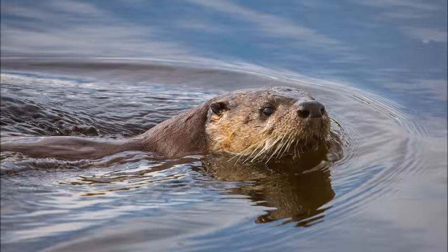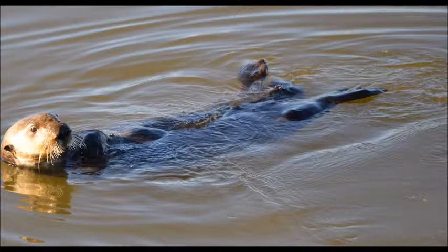You might think that the only difference between a sea otter and a river otter is that a river otter lives in the river and a sea otter lives in the sea. Well, that does seem incorrect, but that's not the only difference. A river otter has longer legs than a sea otter. Sea otters also have a very flexible spine.